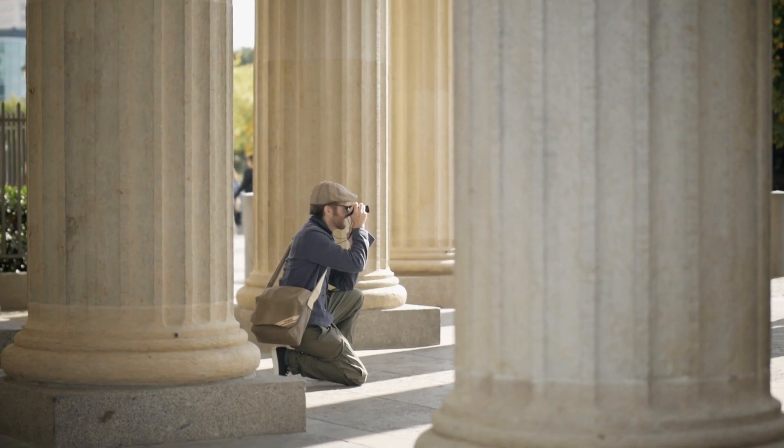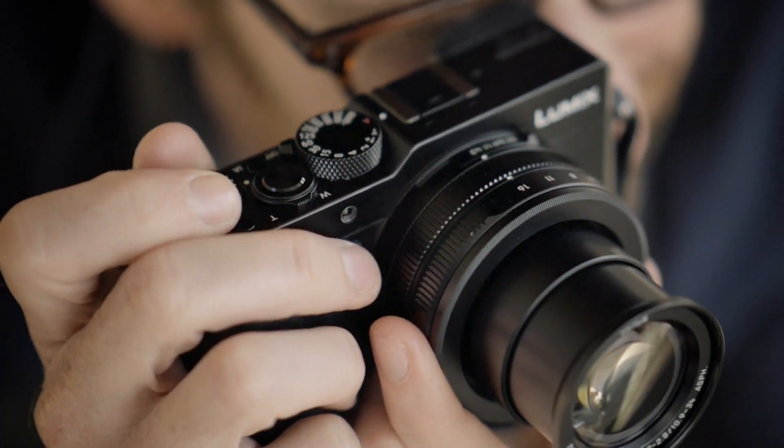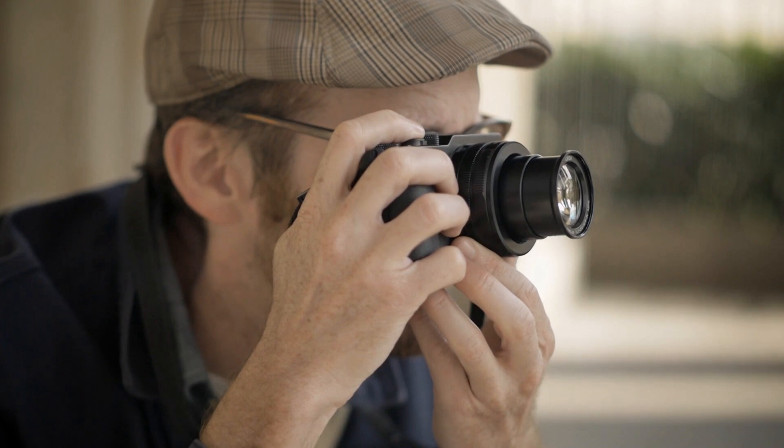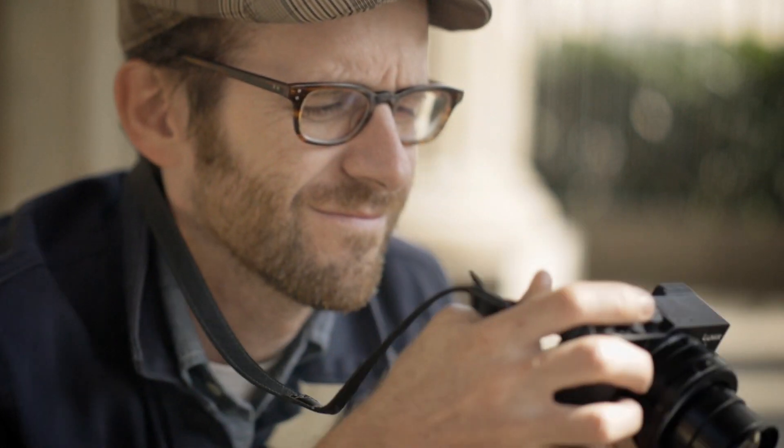The thing I love about street photography is finding that perfect moment where everything comes together. You have the right light, you have the right subject, you have the right composition. It's all there for that brief second, and then it's gone.